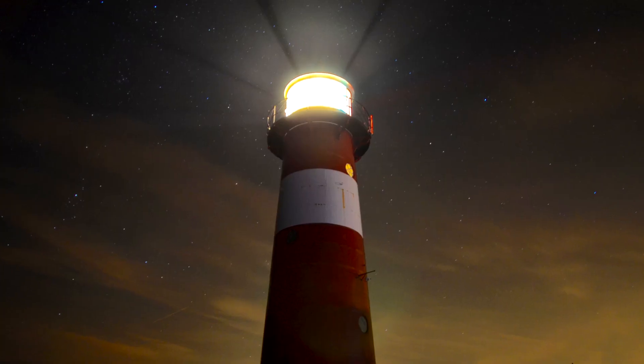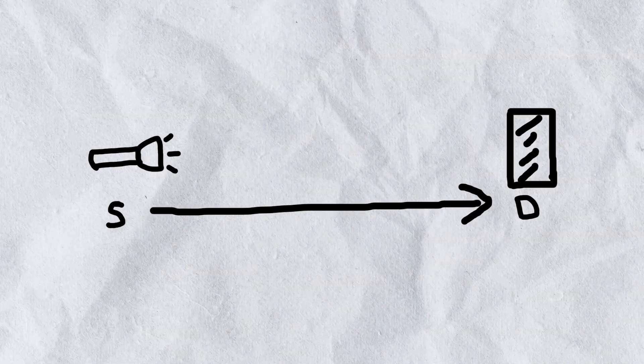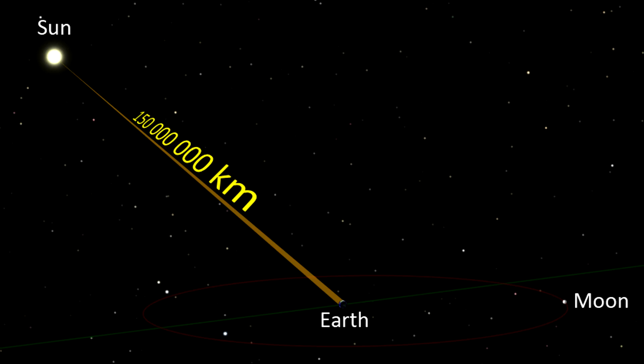How is that possible, you might ask? Let's break it down. Light is composed of particles known as photons, which travel from source to destination at the speed of light — about 300,000 kilometers per second. This process can be called the transmission of information.